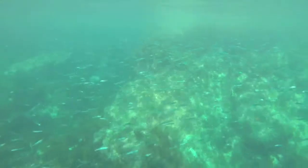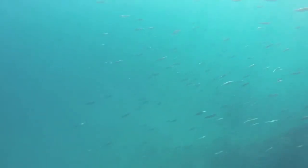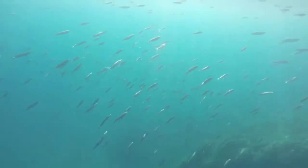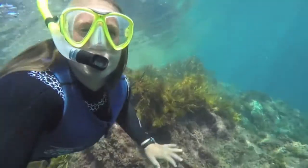Topsmelt are blue and silver schooling fish commonly seen near the top of the water. They're missing their lateral line, an important sensory system that fish use to detect changes in water pressure. A Topsmelt's skinny body allows them to react quickly to potential predators or sneaky snorkelers in the water.